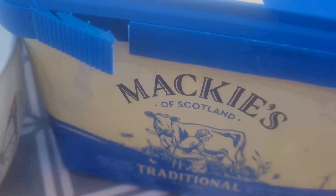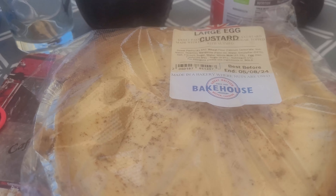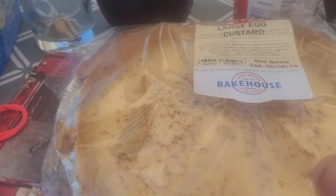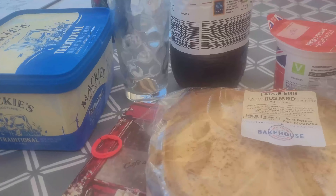That's our evening meal for Saturday. Hope you're all having a good Saturday. I thought I would just show you what we've got for pudding today. We don't normally have pudding every night, but we've got some ice cream, a large egg custard from the market, and some cream, and some fruit coming as well. So that's what we're having.